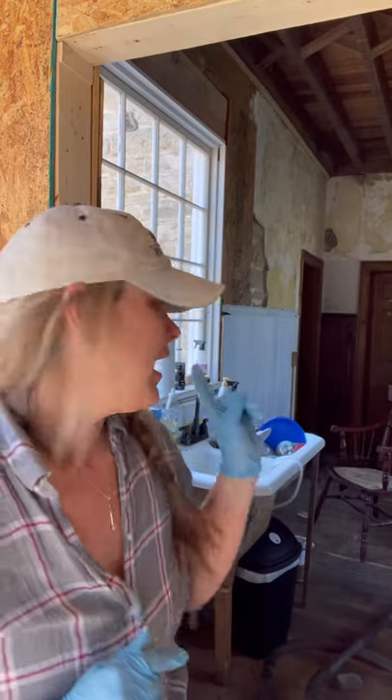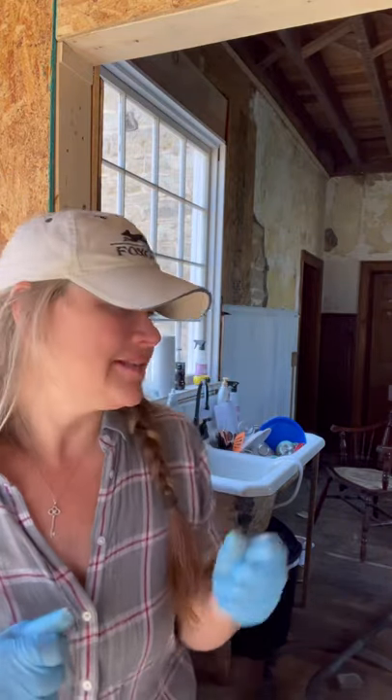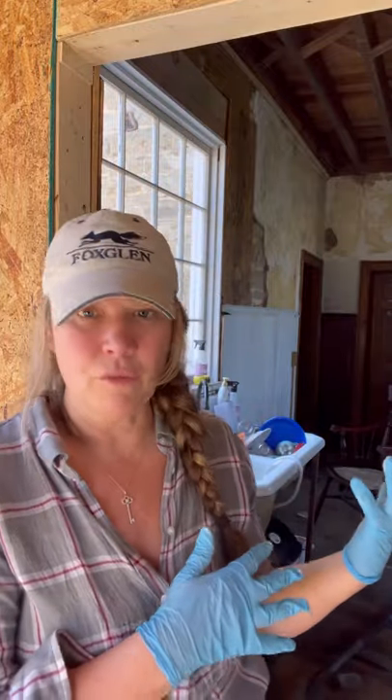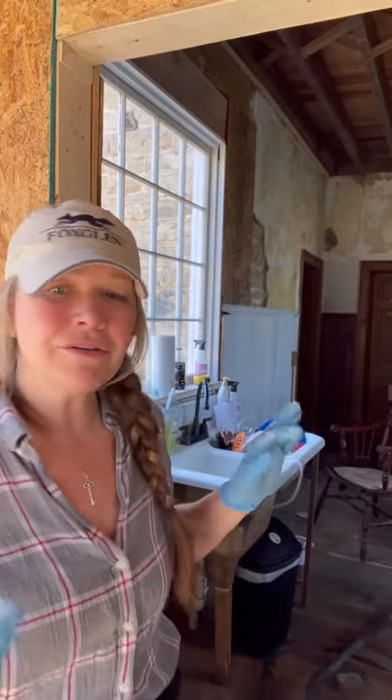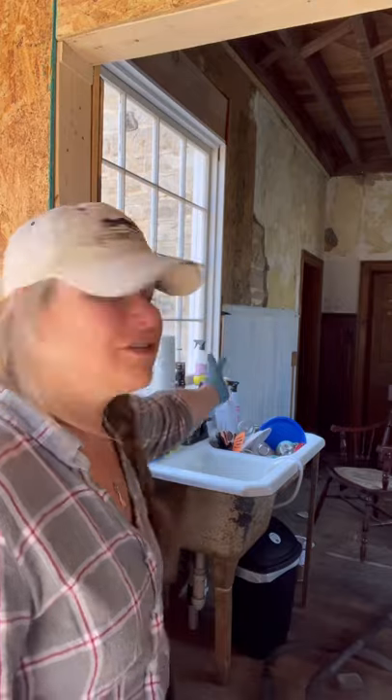I want to be clear — the kitchen is not going to be white. This is primer. I know that woodwork is beautiful, you guys. It is beautiful. But the problem with this kitchen is that I want to keep this wainscoting. If I did not paint this wainscoting, I would never encapsulate the smell of the animals that lived in here for about 30 to 40 years. There would be no way I would ever get that raccoon smell out of here. So I feel sacrilegious painting it, but I'm painting it because I have to get rid of that smell.